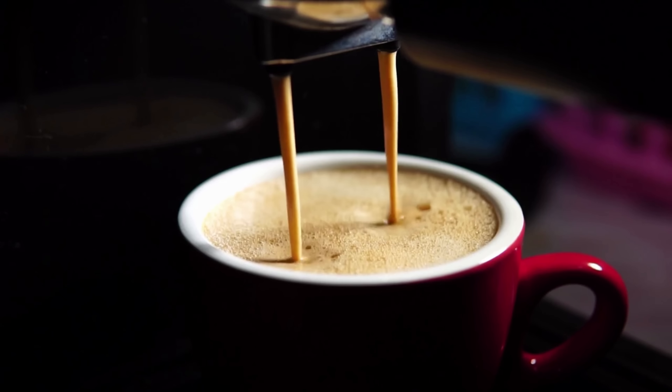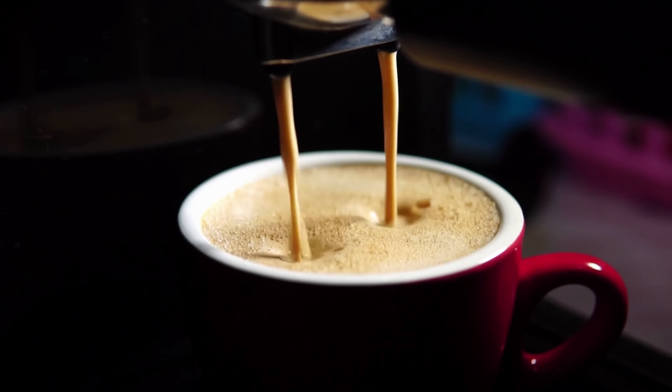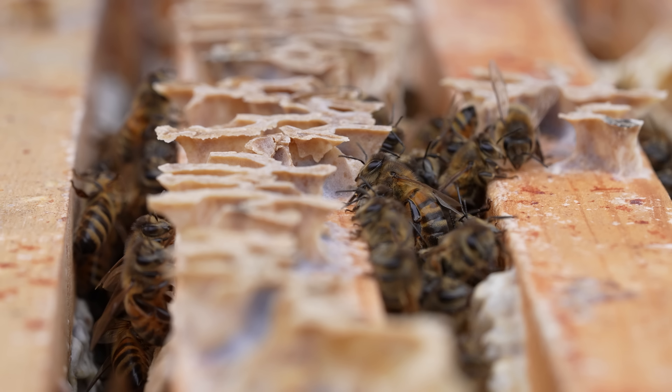Number one: time. Beekeeping takes an inordinate amount of time. It really does consume your entire life. So don't go into it thinking you'll do 20 hours a week and then spend the rest of the week down at Starbucks having a nice coffee. Beekeeping takes so much of your time.